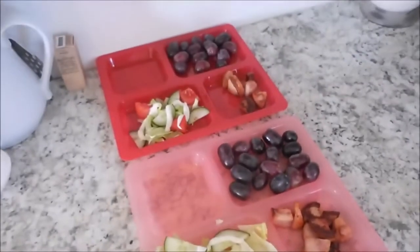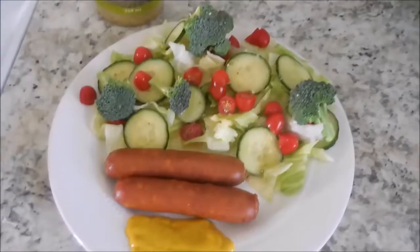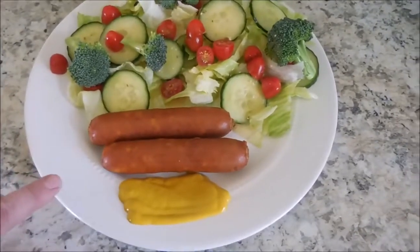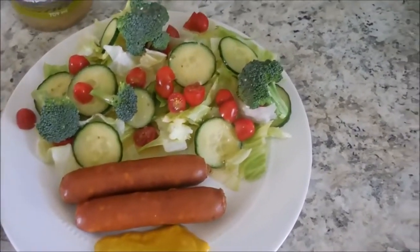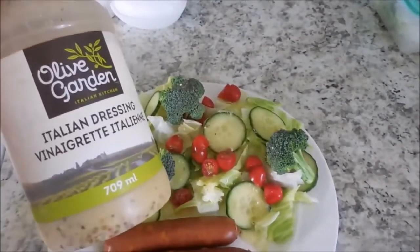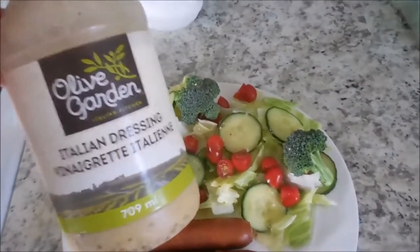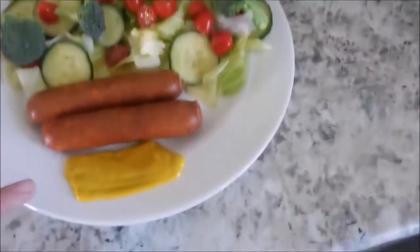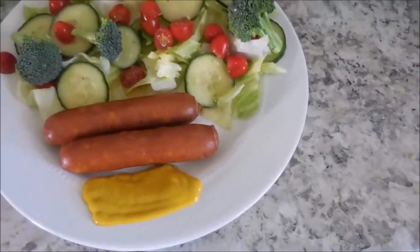The kids are having the same, but they are also having grapes. For another dinner, I am having two cheddar brat sausages and a large salad with Olive Garden Italian dressing — it is so, so good. We get that from Costco. And then I'm just having mustard with my cheddar brats.